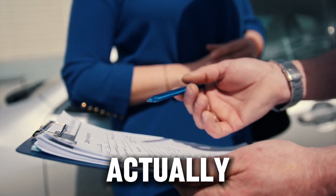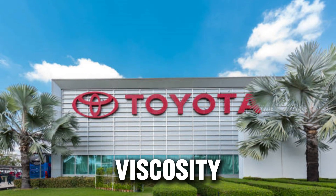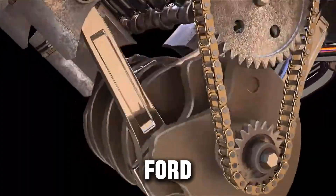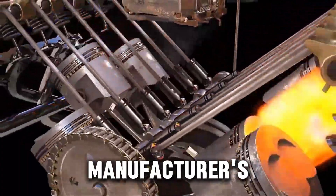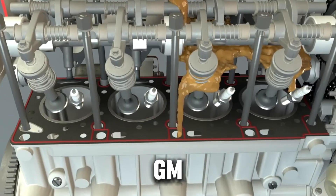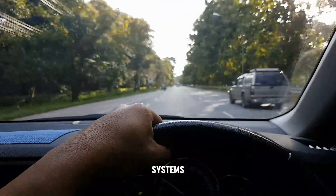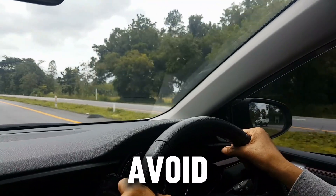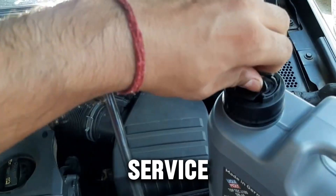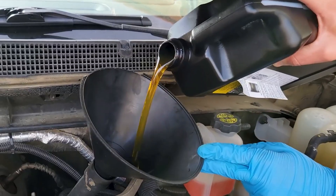Automaker recommendations — what they actually say. Toyota: 'Always use the viscosity and API/ACEA rating listed in your owner's manual. Changing viscosity grades based on mileage is not recommended.' Ford for Power Stroke engines: 'Use only oils meeting the manufacturer's specifications. Additive-heavy or unapproved oils can alter internal seal chemistry.' GM for Duramax: 'Use API CK-4 or FA-4 oils. Older oil categories may not protect after-treatment systems or provide the correct shear stability.' Cummins: 'Avoid outdated CI-4 or CJ-4 oils in DPF-equipped engines — they can cause ash buildup and shorter service intervals.' So even automakers tell you the same thing: stick to modern oil specs, not marketing slogans.